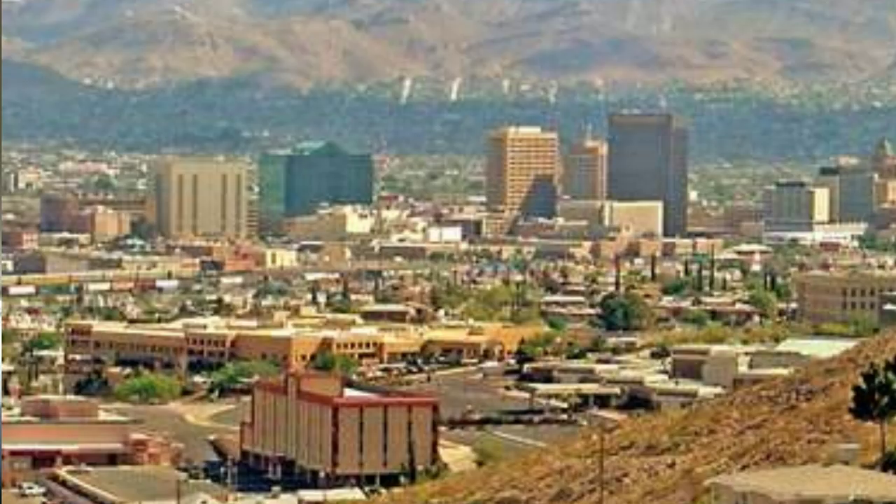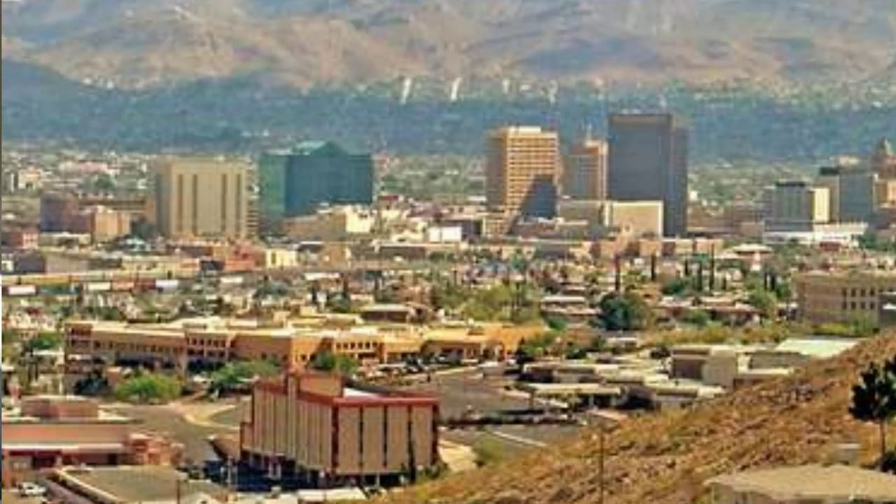A few times a year I go out to El Paso for work, usually up into New Mexico in the Las Cruces or Alamogordo area. This time we brought a bunch of barbecue fans and I wanted to take them to Desert Oak Barbecue and go see Richard, say hi to him again.